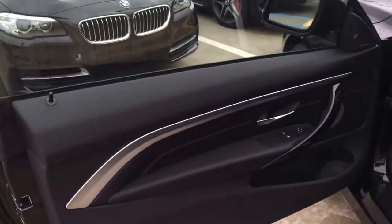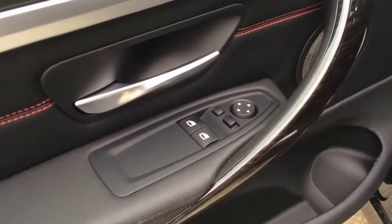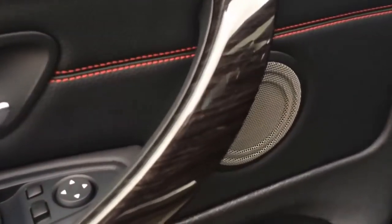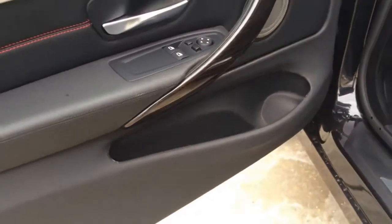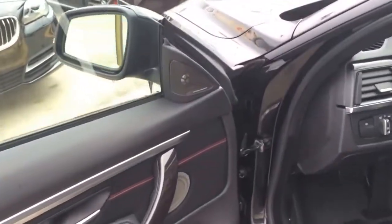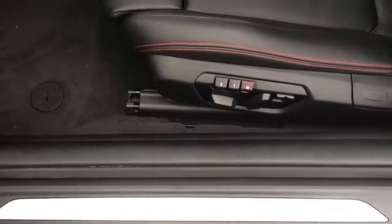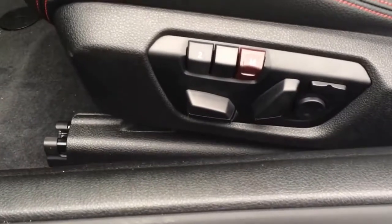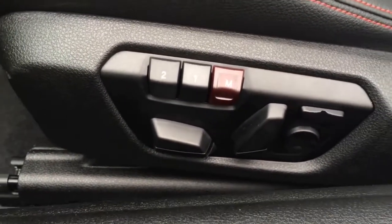Frameless door with beautiful silver accenting and interior side width trim. Both windows are fully automatic. Harman Kardon sound system. BMW sports aluminum door sill. 8-way power front seats include 2 manual headrests and driver memory with 2 presets for exterior mirror and seat position.